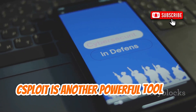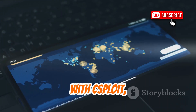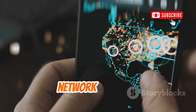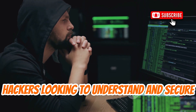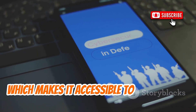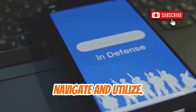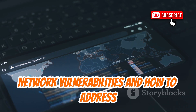C-Sploit is another powerful tool that combines multiple functionalities into one user-friendly app. With C-Sploit, you can perform network scanning, man-in-the-middle attacks, and password cracking, all from your Android device. This app is designed to provide detailed network analysis, making it a valuable resource for ethical hackers looking to understand and secure their networks. One of the standout features of C-Sploit is its intuitive interface, which makes it accessible to users of all skill levels. Whether you're a seasoned professional or a beginner, you'll find C-Sploit's features easy to navigate and utilize.